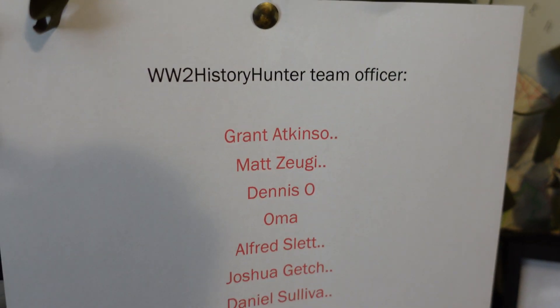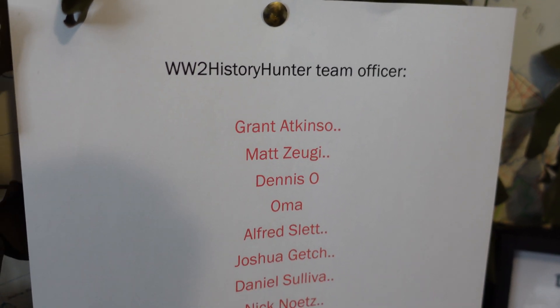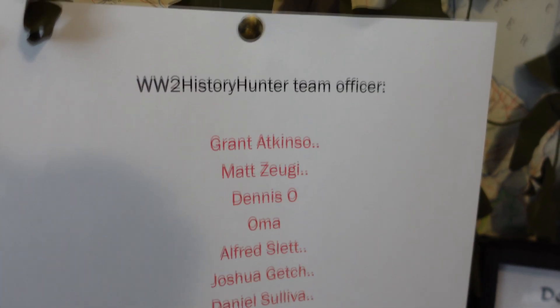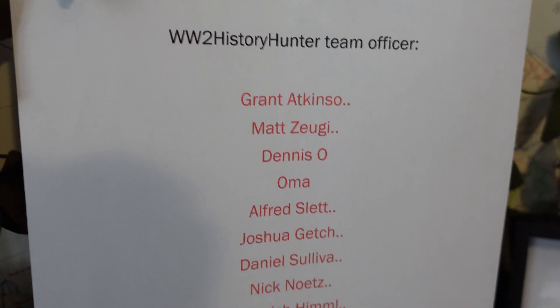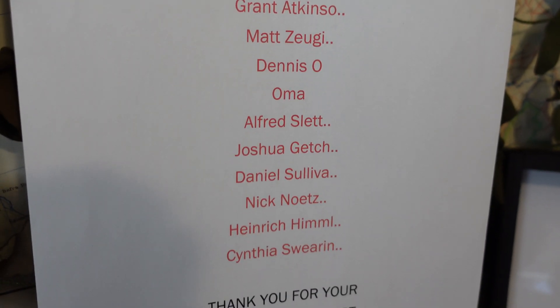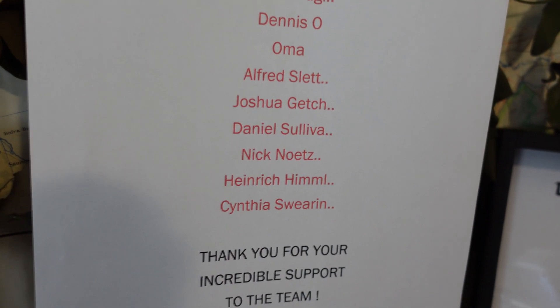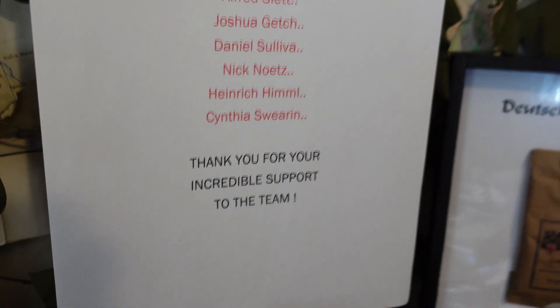Before we go any further, I want to say a massive thank you to some special people who support us on Patreon. Our beautiful team members - these are my officers. I want to say personally thank you to Grant, Matt, Dennis, Omar, Alfred, Joshua, Daniel, Nick, Heinrich and Cynthia. Thank you for your incredible support to the team - could not have done it without you.